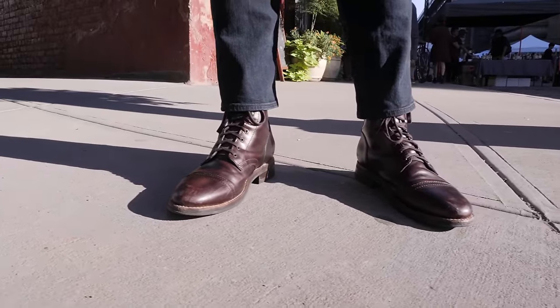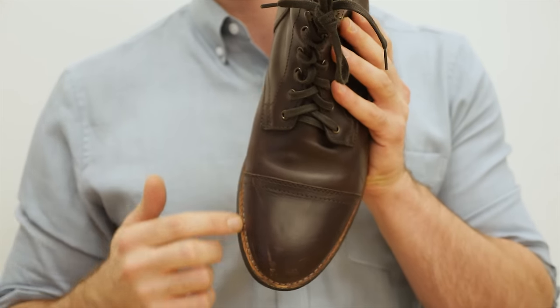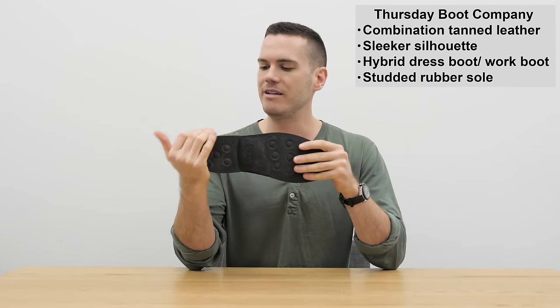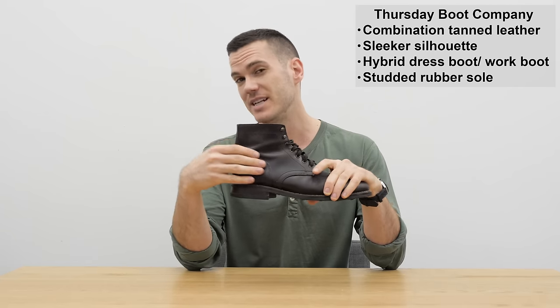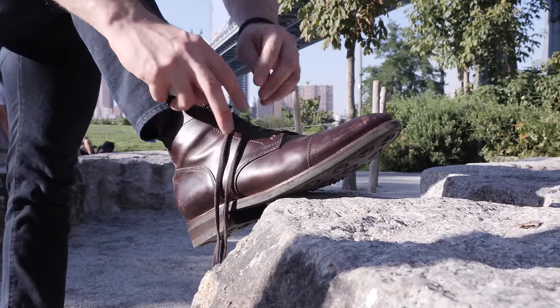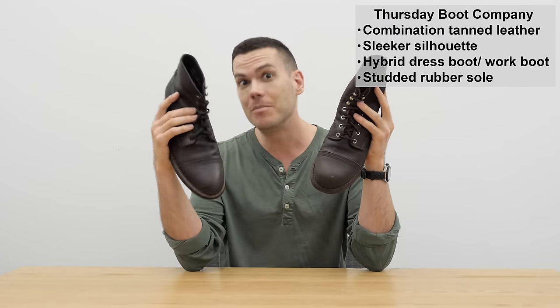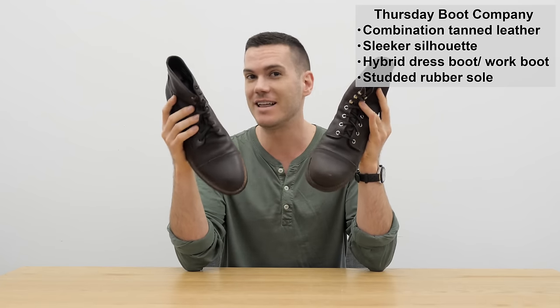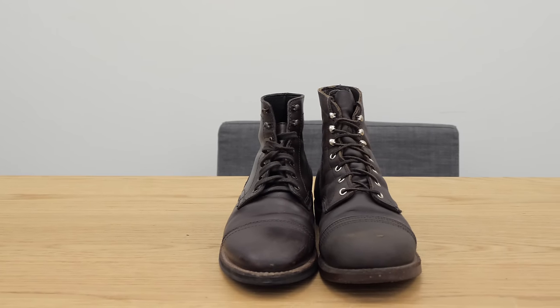The Thursday Captain boot, on the other hand, has a lot of differences. It's a much sleeker design — it also has a toe cap, but this boot is intended to be a hybrid of the dress and work boot, so it fits into more outfits. The Thursday Captain is easier to dress up; it's not bulbous, it has a very streamlined silhouette. The leather is chrome-tanned from Lafarque tannery, so it has more of a sheen and is more supple. The outsole is standard rubber with recessed lugs, so it looks flat from the side.